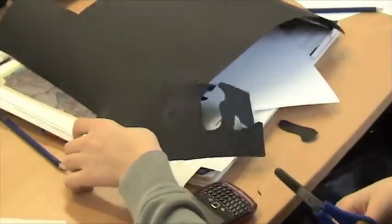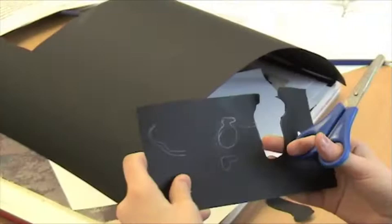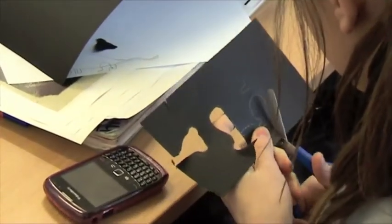Anything you didn't like at all? The cutting out bit. Like using the knives — couldn't manage them.